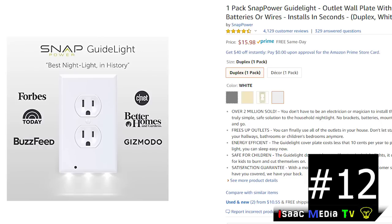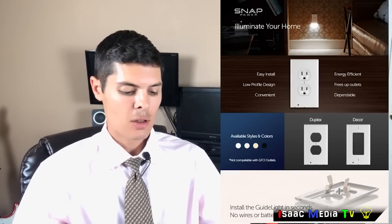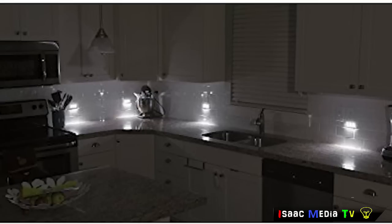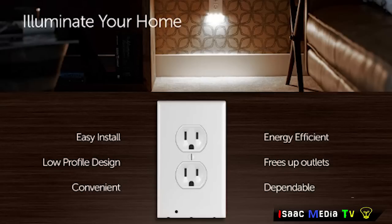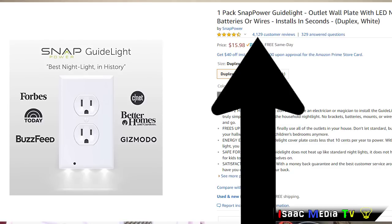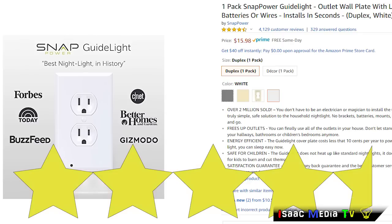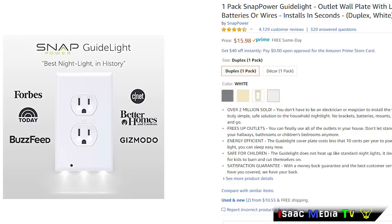Next, we have the SnapPower Guide Light — it's an outlet night light. Over 2 million sold. No brackets, no batteries, no mounts or wires. Just snap it in and go. It frees up outlets, it's energy efficient, it's safe for children, and it doesn't get hot. This product comes with a money-back guarantee. It has 4,129 reviews with an average rating of 4.5 stars. It is $15.98 USD, and it is a Prime product with different colors available.